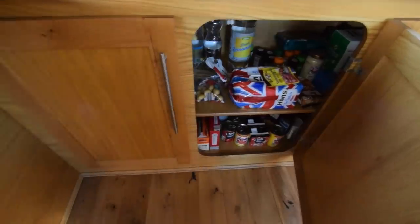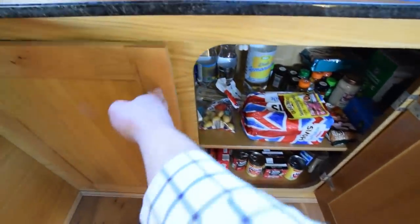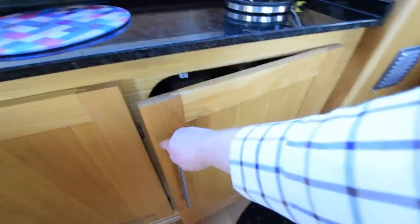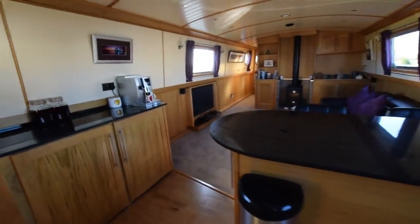There's a side hatch with glazed windows. Huge galley.